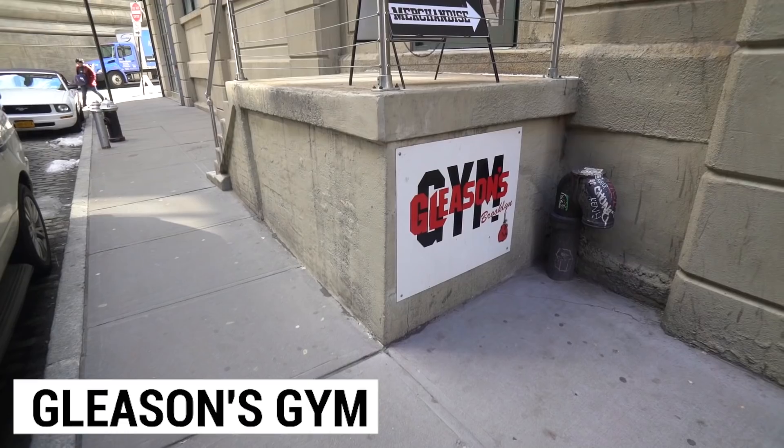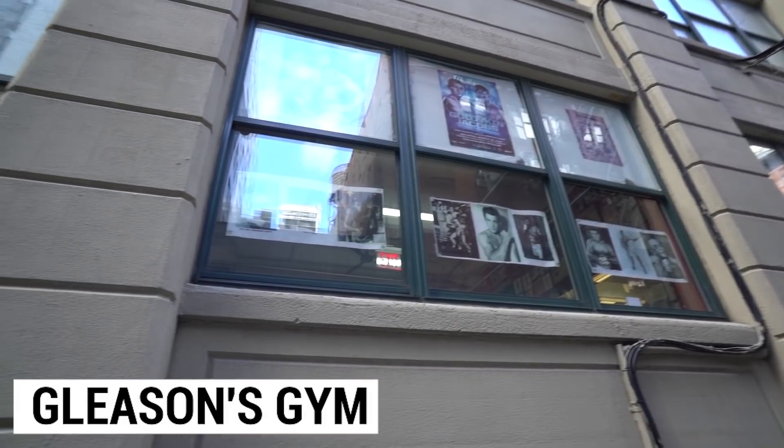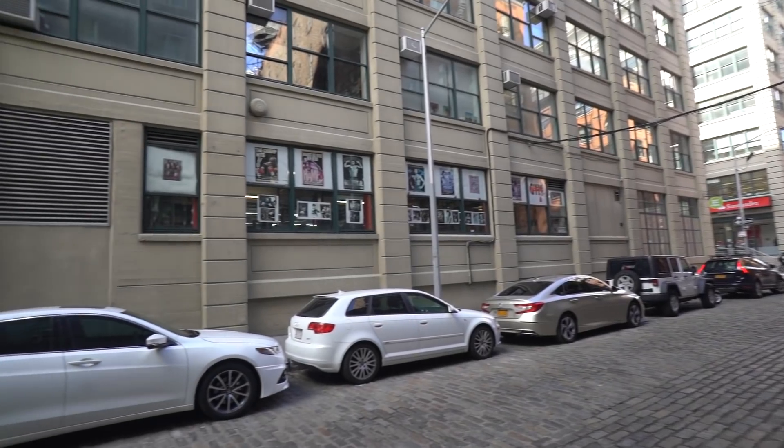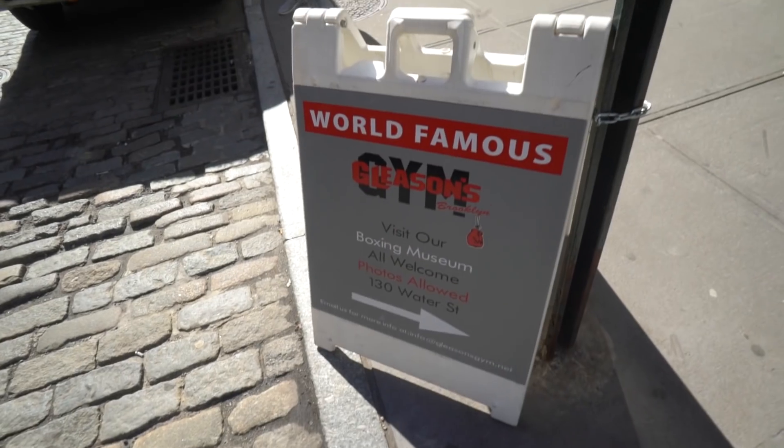Our next two locations are situated back to back. The first one is Gleason's Gym — a super famous boxing gym where a bunch of celebrity boxers and celebrities have actually trained here back in the day. Mike Tyson is the one I really know who worked out and trained here. It is a fully functioning gym still, so you can still come and do some boxing if you want to. But if you're into that sort of thing, it's also a historical site, so you want to come check out Gleason's Gym.